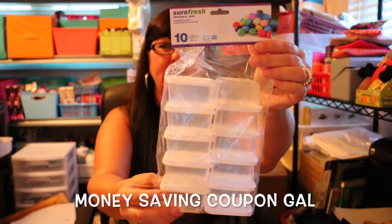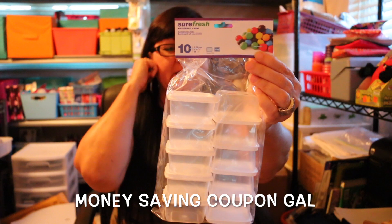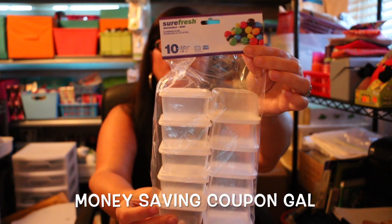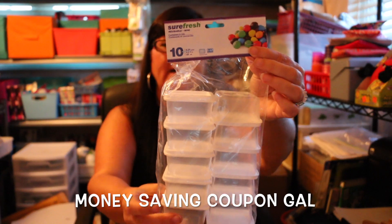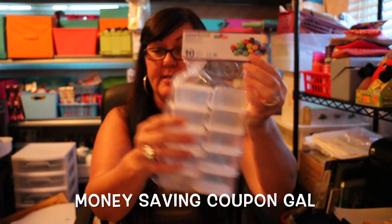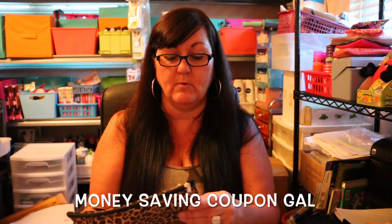The next thing I got was a Sure Fresh 10-pack of containers. They had round and rectangular, and I bought the rectangular ones because I thought they would stack better. I'm not sure exactly what I'm going to do with these yet, but I keep seeing them and every time I see them I want to pick up a package, so I finally did.